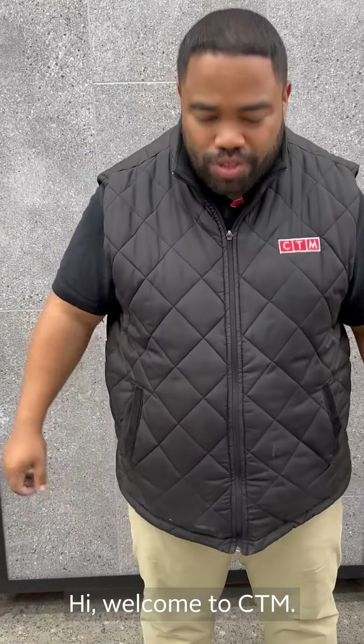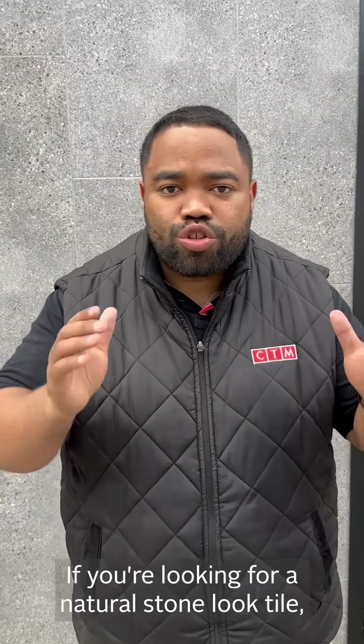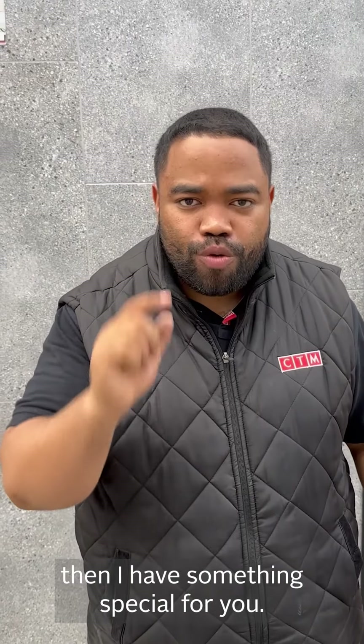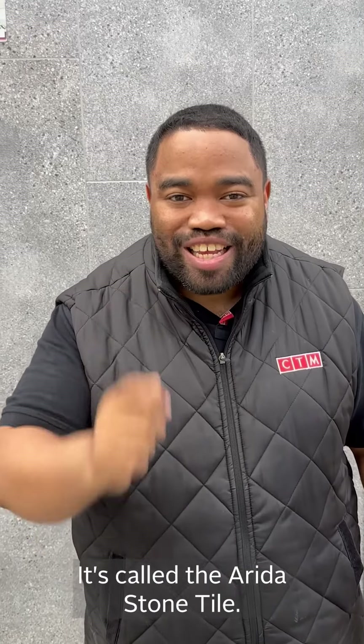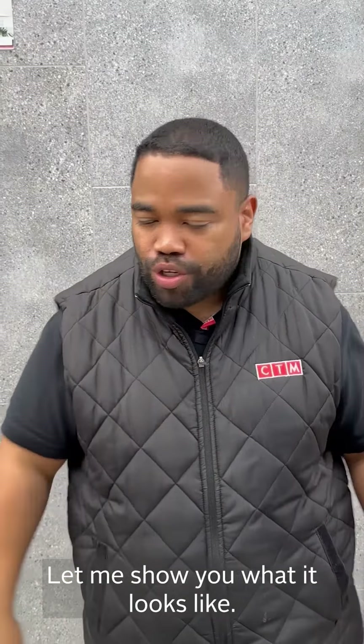Hi, welcome to CTM. If you're looking for a natural stone look tile, I have something special for you. It's called the Redder Stone Tile and let me show you how it looks.